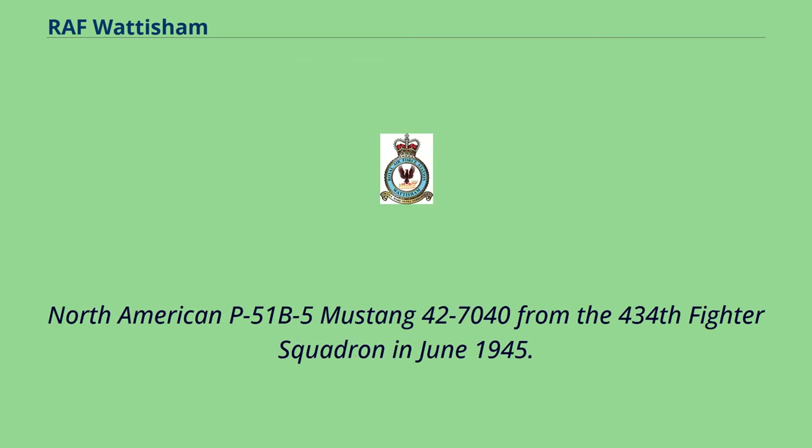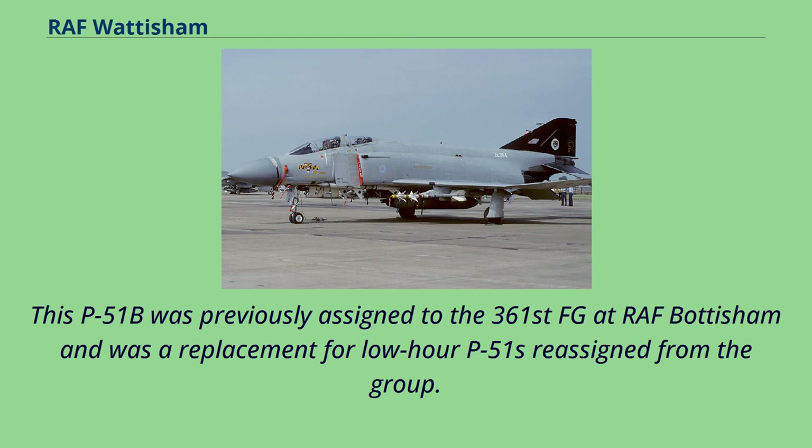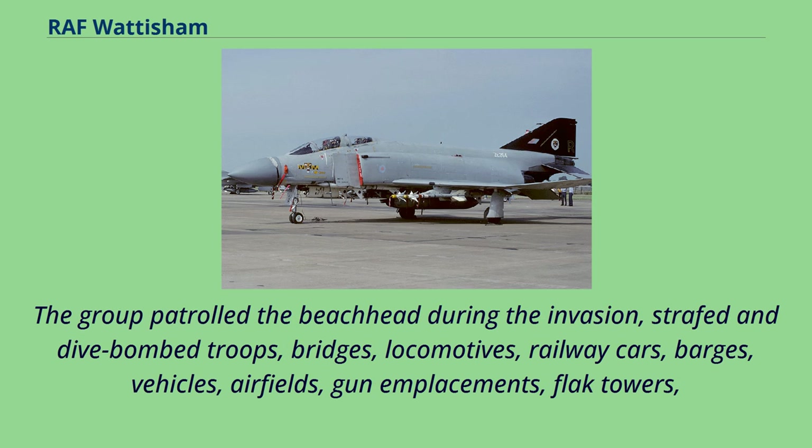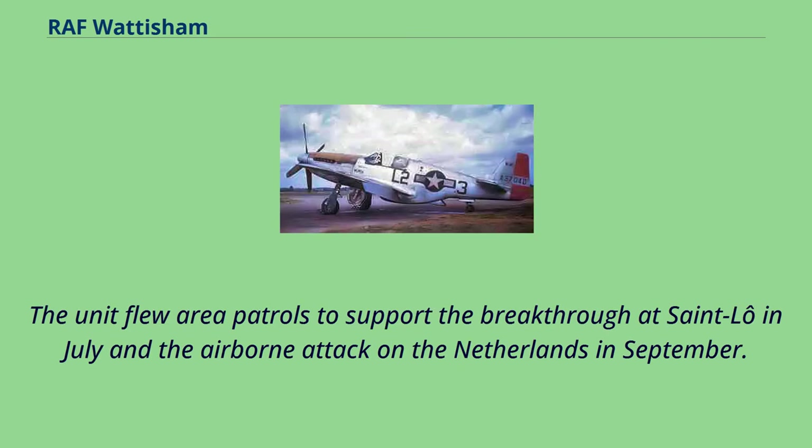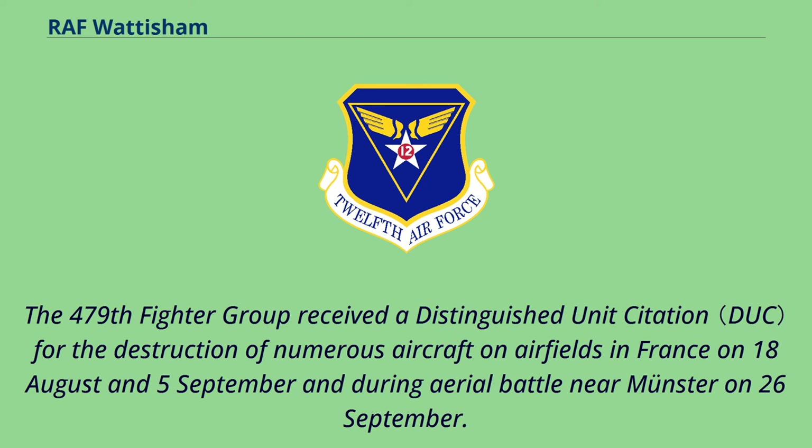The group patrolled the beachhead during the invasion, strafed and dive-bombed troops, bridges, locomotives, railway cars, barges, vehicles, airfields, gun emplacements, flak towers, ammunition dumps, power stations and radar sites while on escort or fighter-bomber missions as the Allies drove across France during the summer and fall of 1944. The unit flew area patrols to support the breakthrough at Saint-Lô in July and the airborne attack on the Netherlands in September. The 479th Fighter Group received a Distinguished Unit Citation for the destruction of numerous aircraft on airfields in France on 18 August and 5 September, and during aerial battle near Münster on 26 September.